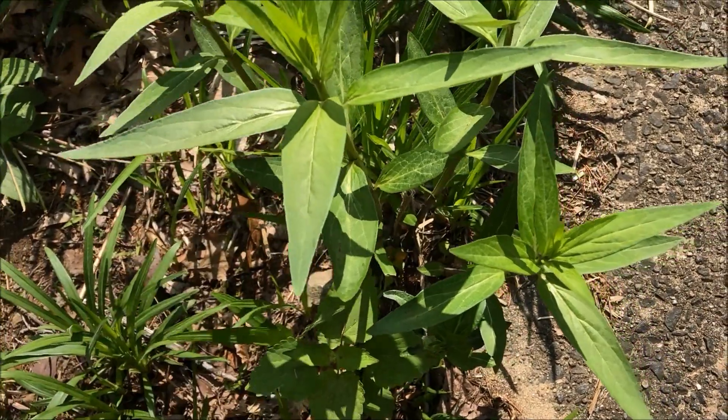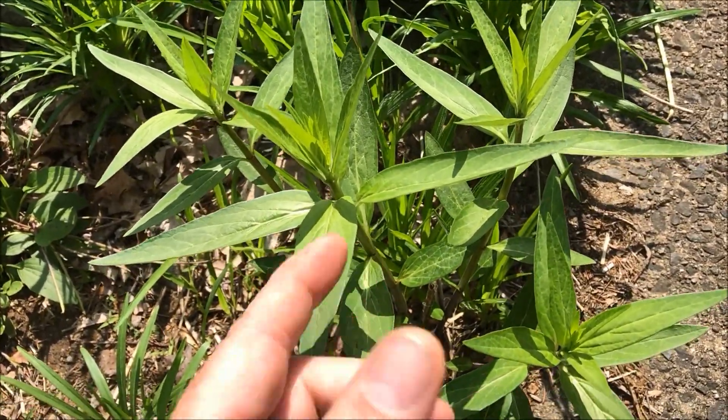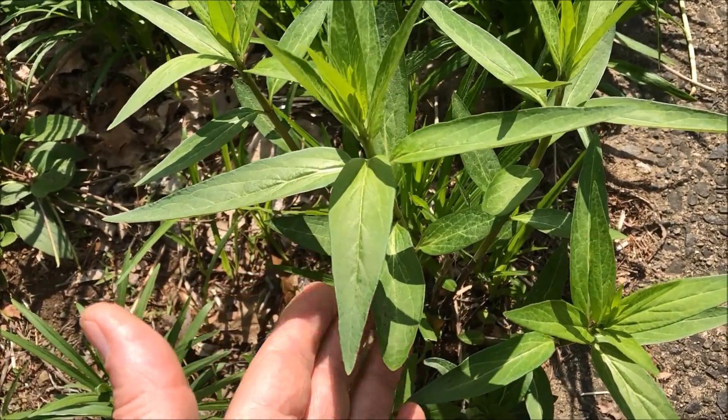This one, by its name, likes some wet feet. But here it is in the regular perennial garden, and I've seen it growing in sandy soil as well.